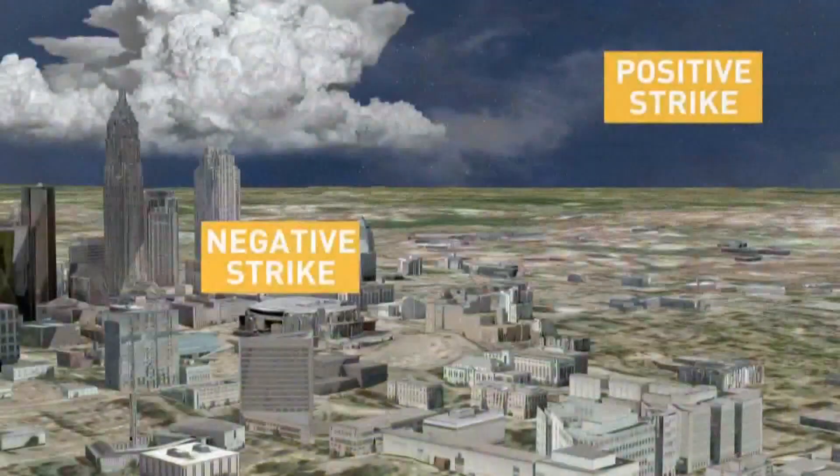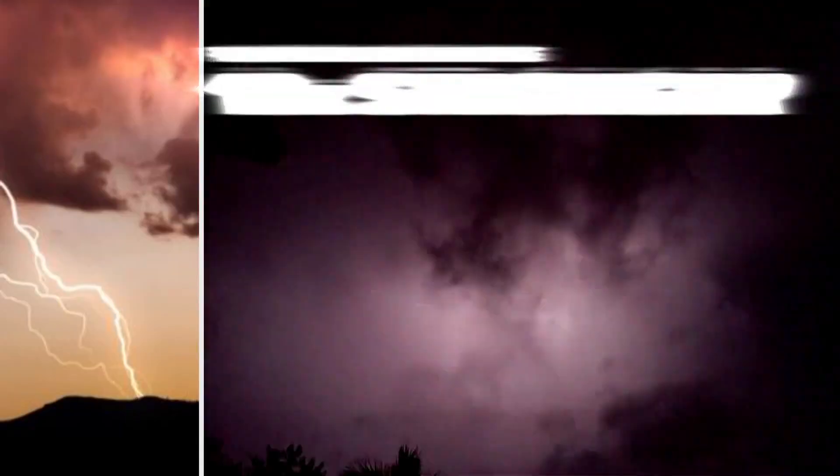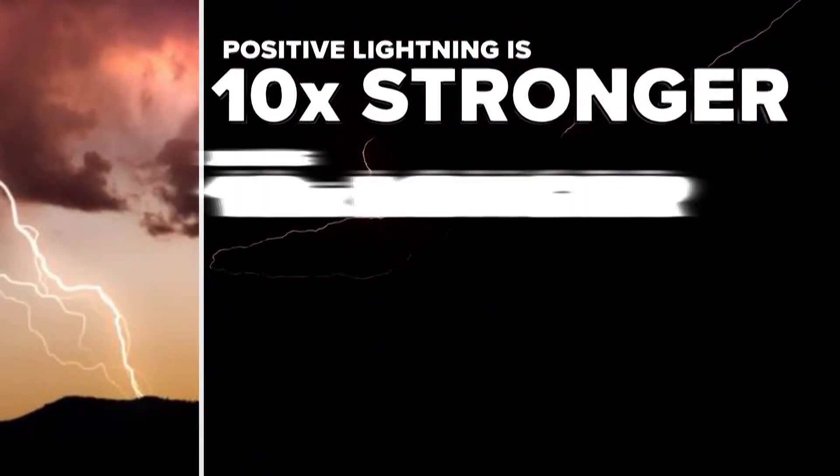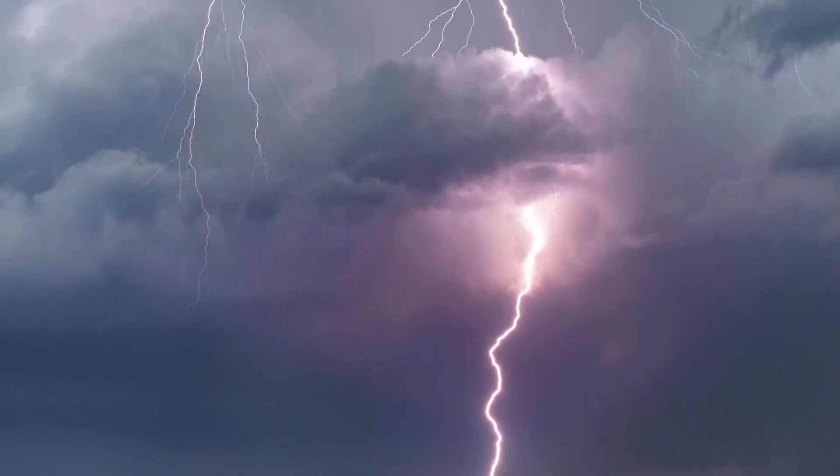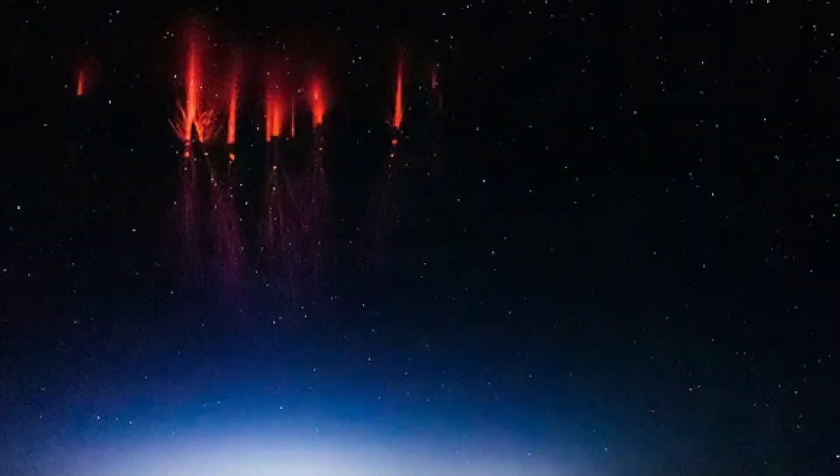Since positive lightning travels a much farther distance to make the channel, it's 10 times stronger, lasts 10 times longer, and can be 10 times louder. But this extra energy can sometimes create something even rarer above the storm.